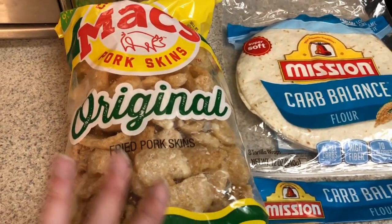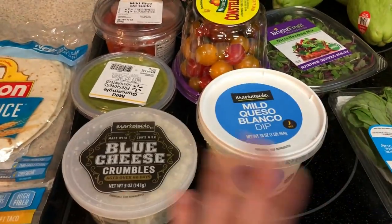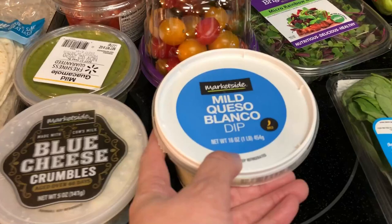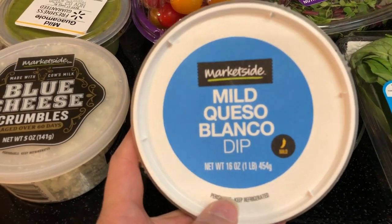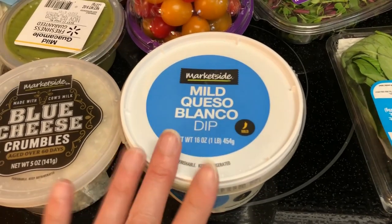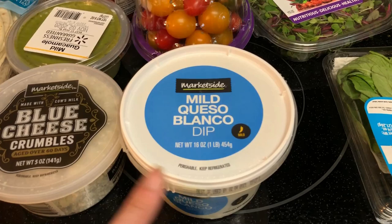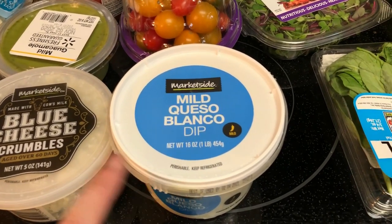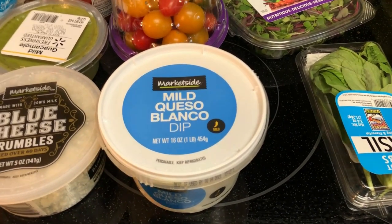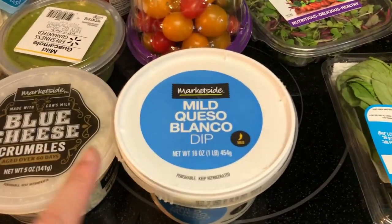I picked up some pork rinds because I was almost out. And in the produce area — I find this in the produce area — I like to have this mild queso blanco with my pork rinds. It is so good with pork rinds. Plus we were having taco salads for dinner one night, so this is really good on taco salads too. I just put it in the microwave for about 20 seconds until it's nice and creamy, then pour it on my pork rinds or on my salad.